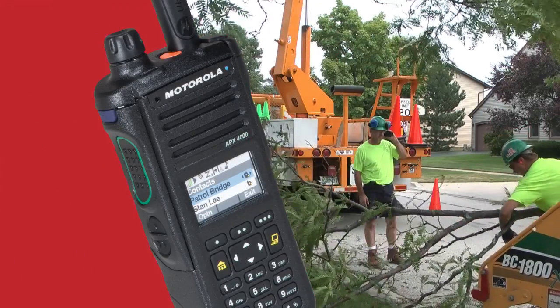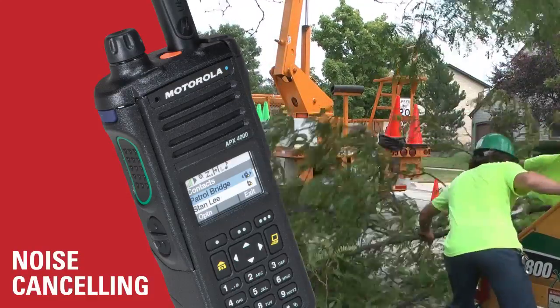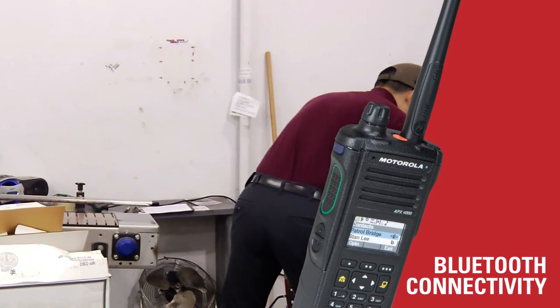For teams restoring order after a storm, Apex 4000 is the sound choice for canceling out background noise and delivering outstanding audio quality. Its secure Bluetooth connectivity keeps wires out of their way so they can focus on the task at hand.